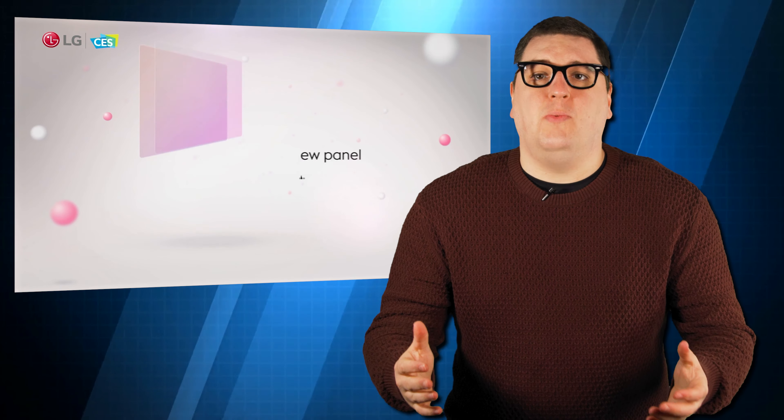At CES 2021, LG have come out swinging. LG have seemingly led the way with their panels, and although we don't have one here in the studio, checking them out in local electronics retailers shows their pictures look great. Although several new TVs were introduced, the one stealing all the headlines is the brand new LG G1, the only new TV in LG's range to feature their new OLED EVO technology.